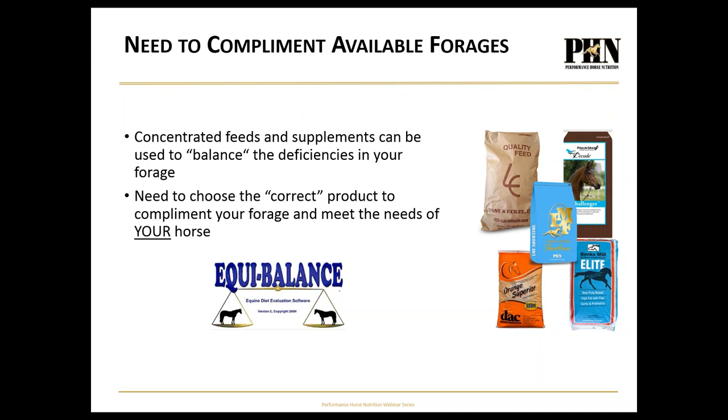Once we know what we're dealing with in the hay, the only reason to feed anything else — grain or supplement — is to complement or correct what you're not getting from your forage. We also need to meet the needs of your specific horse. Don't choose a feed or supplement because your neighbor feeds it or because the latest blue ribbon winner uses it. You need to meet the needs of your particular horse.